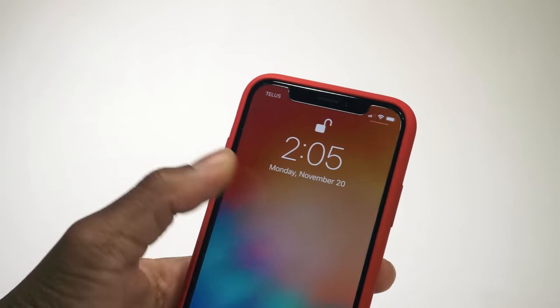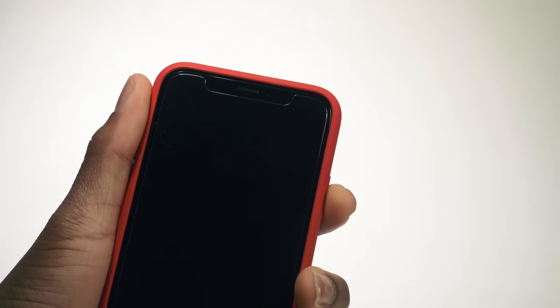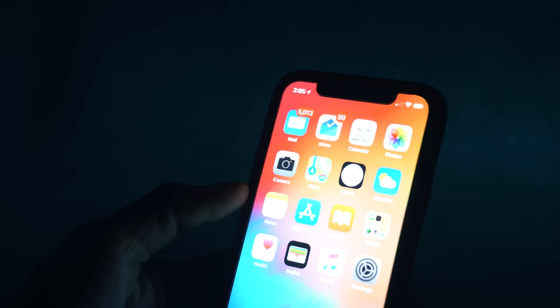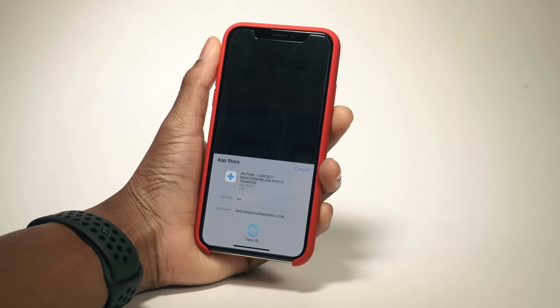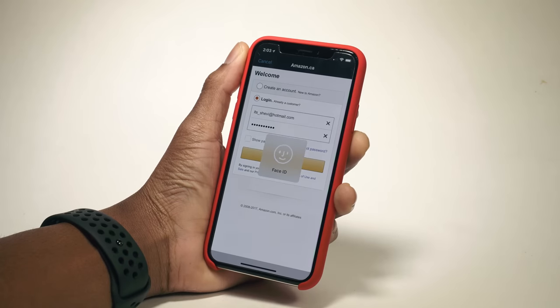Secondly, you have to know about Face ID. My experience has been mostly positive. Unlocking my phone is way easier with Face ID — the first few times I was slightly alarmed that it just opened without me entering my passcode. I tried it with and without glasses and with a fur hoodie and an oversized scarf. Face ID also works seamlessly with apps for auto-filling passwords — on Amazon, Apple Pay, it's really seamless.